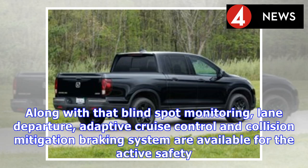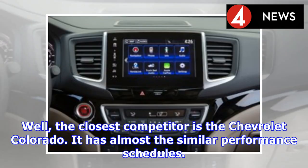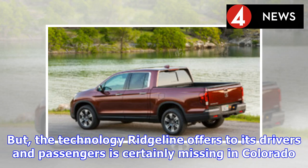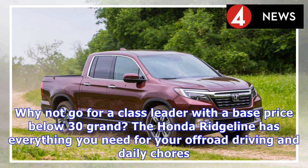Adaptive cruise control and a collision mitigation braking system are also available for active safety. As for competitors, the closest rival is the Chevrolet Colorado, which has similar performance figures. However, the technology the Ridgeline offers its drivers and passengers is notably absent in the Colorado. The Honda Ridgeline is the class leader — and it comes with a base price below $30,000.